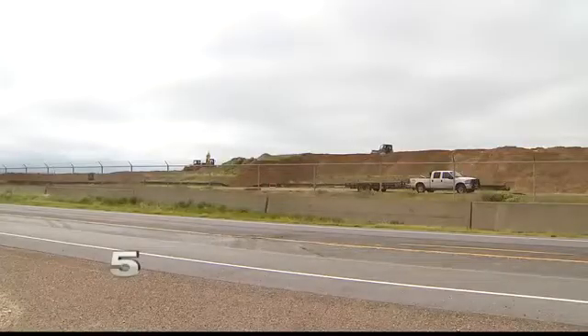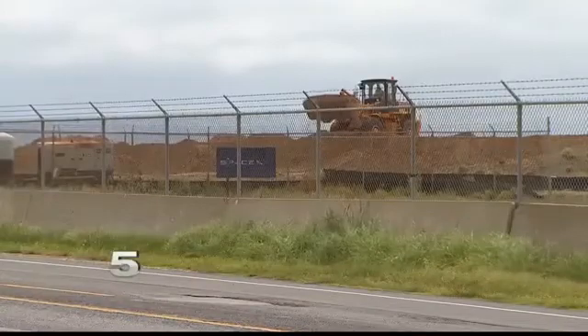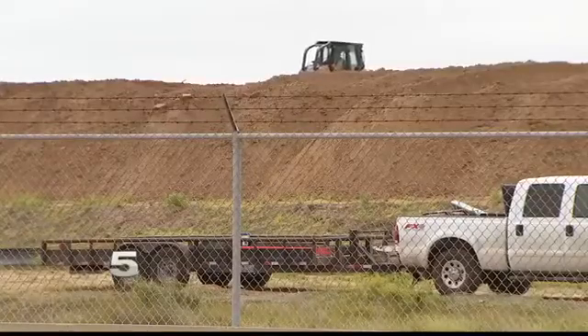SpaceX also now has in place a 95,000-gallon liquid oxygen tank and an 80,000-gallon methane tank, which will help with propellant operations during test launches. 600 kilowatts of solar panels have also been installed at the site.